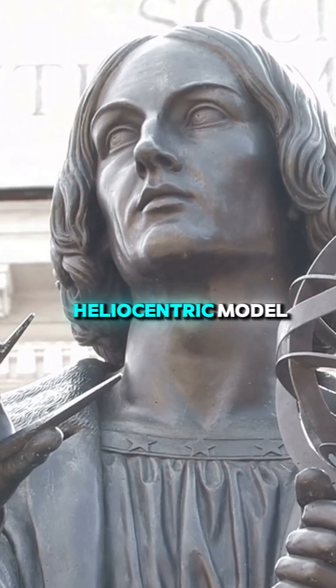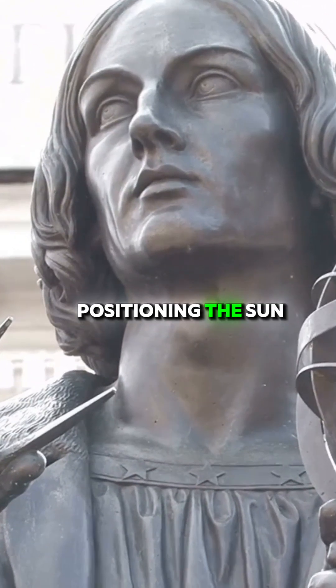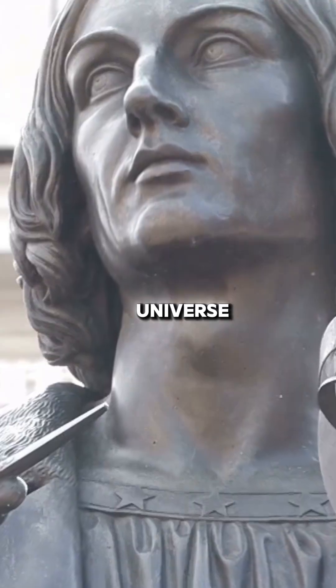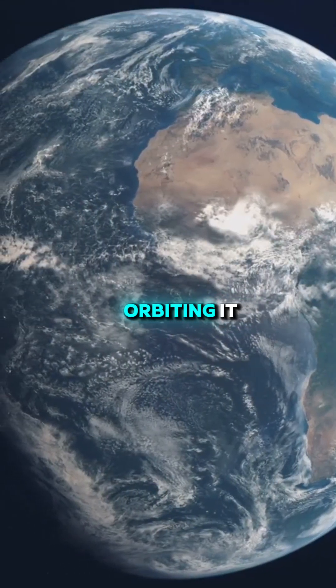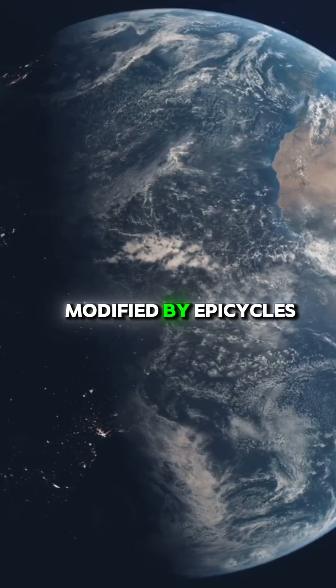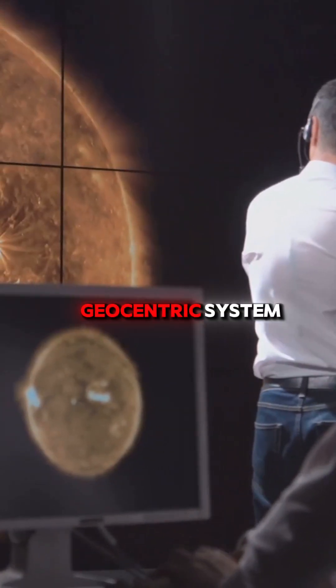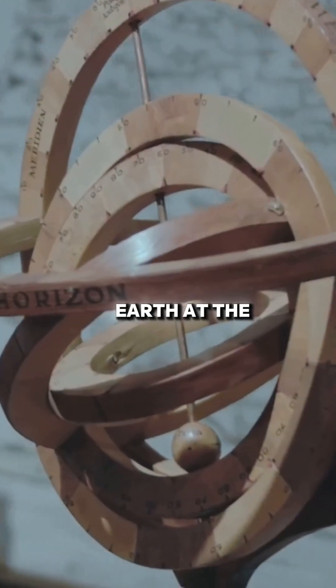Nicholas Copernicus developed the heliocentric model, which he published in 1543, positioning the Sun at the center of the universe with Earth and other planets orbiting it in circular paths at uniform speeds, modified by epicycles. This revolutionary model challenged the long-dominant Ptolemaic geocentric system, which had placed Earth at the center.